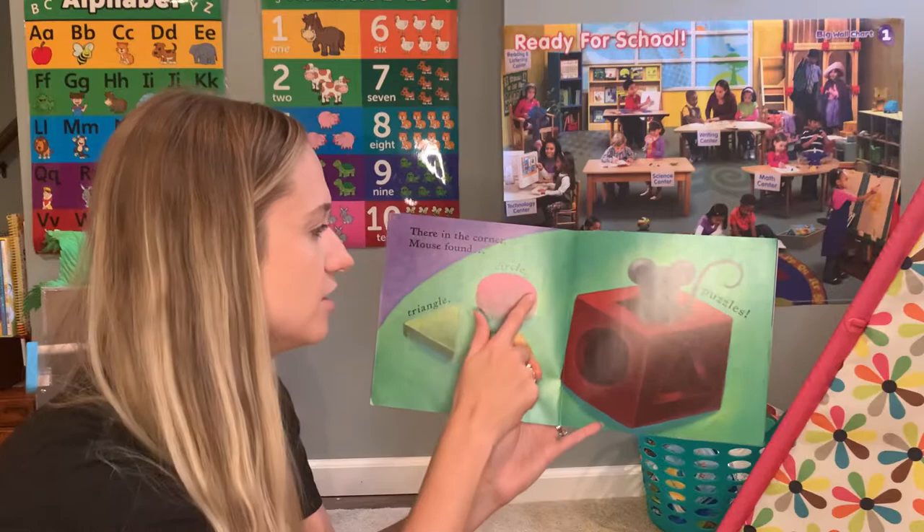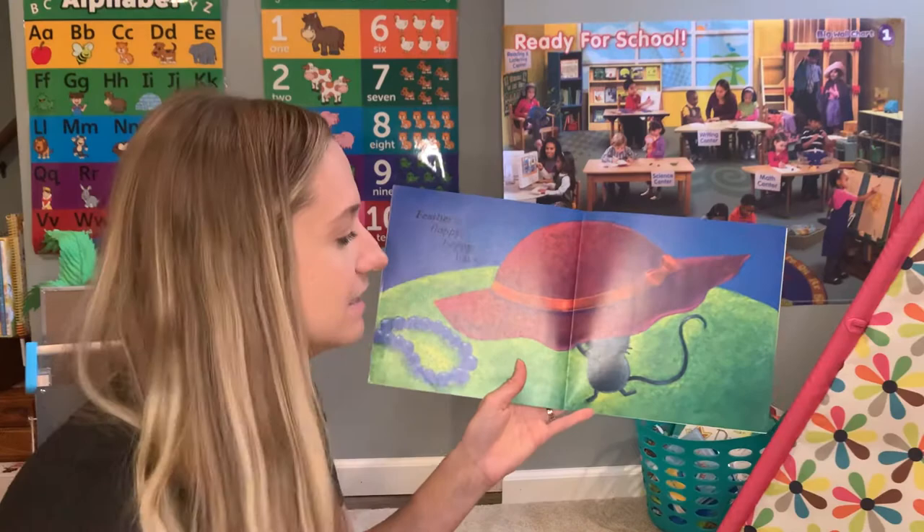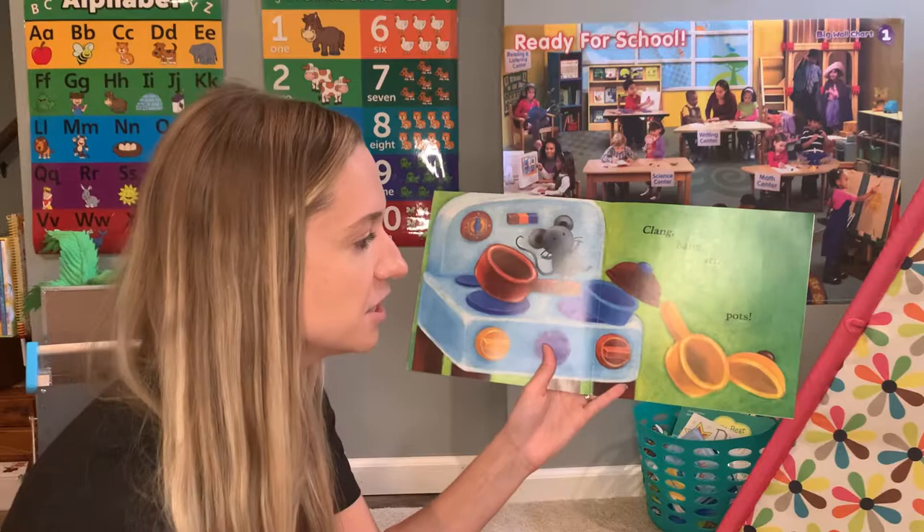There in the corner, Mouse found triangle, circle, square puzzles. Feathery, floppy, boppy hats. Clang, bang, stir pots.